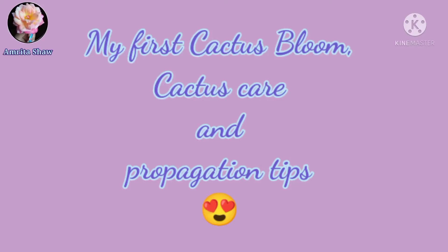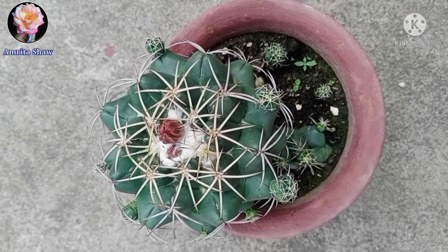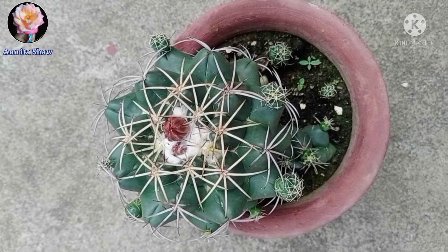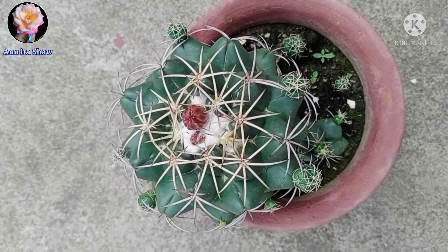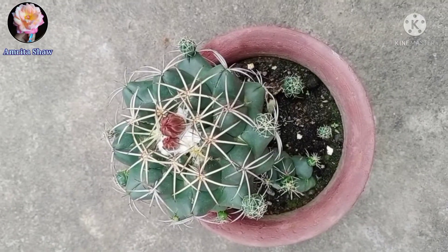Hello friends, today I'm going to show you my first cactus bloom. This cactus is the Coryphantha elephantidens. It is one of the best known cacti, which are large in size and have a rounded top with curved spines and very large tubercles.